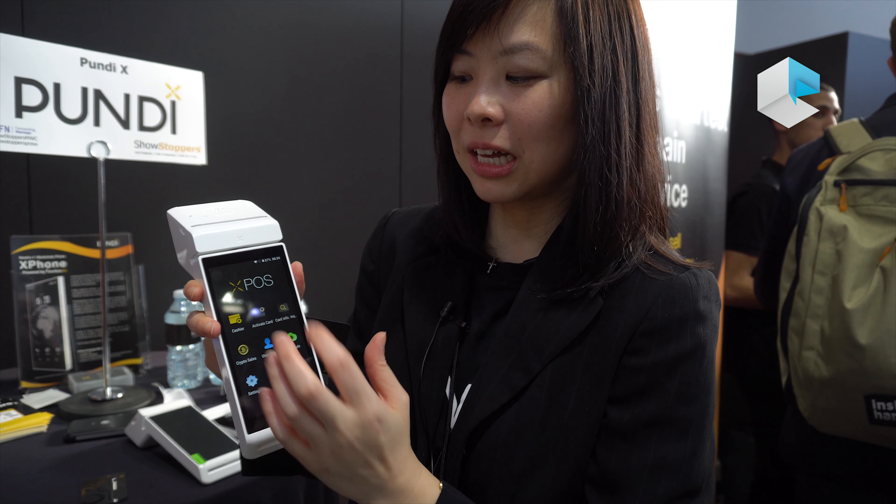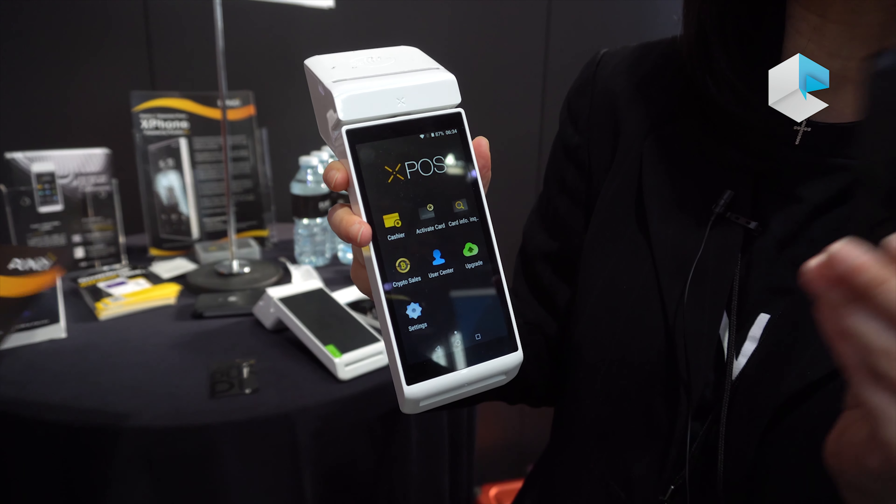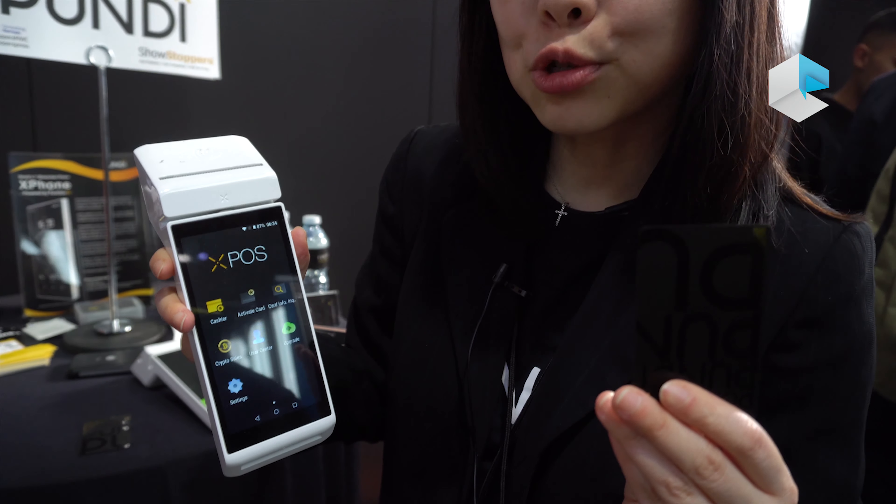Hi everyone. This is the point-of-sale device that can allow merchants to do transactions on the blockchain. They can take cryptocurrency as a payment, and they can also top up cryptocurrency for their consumers.